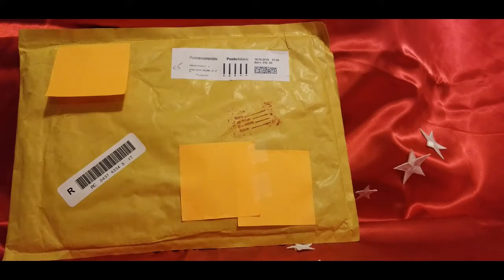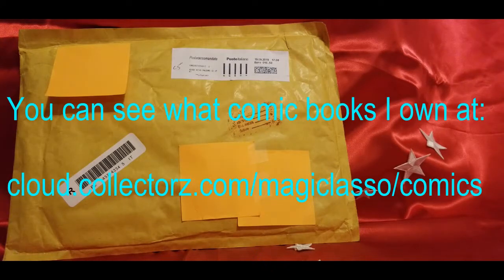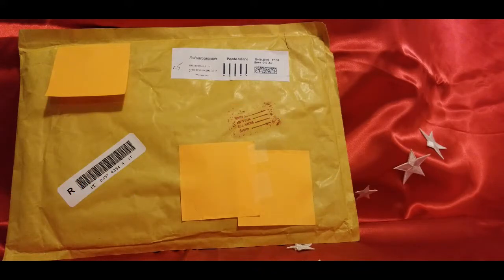Last year I purchased the CLZ comic book app, which has been fantastic for cataloging my collection, letting me know what I have and what I need. And in getting that app, I started discovering mostly foreign comic books that I didn't know existed. Today's book fits that example. Curiosity got the best of me, and I made a purchase through eBay Italy. And the book has arrived.